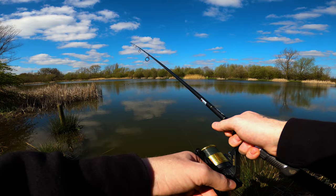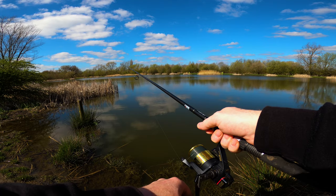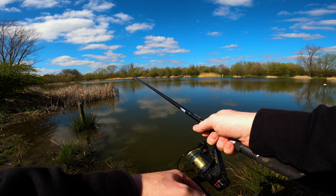We've got carp in the swim — they're just right near the hookbait now. Here we go!